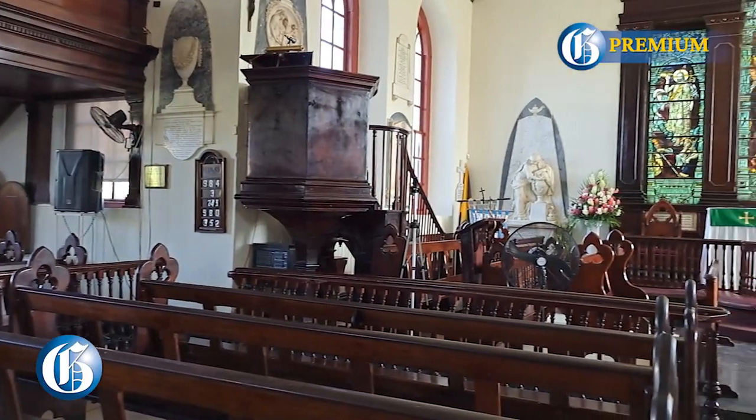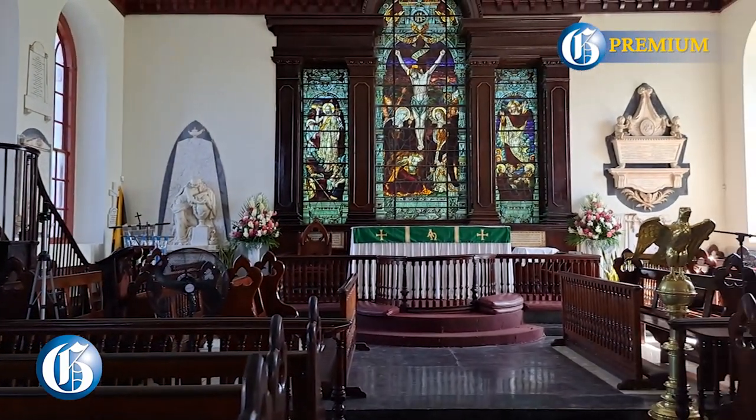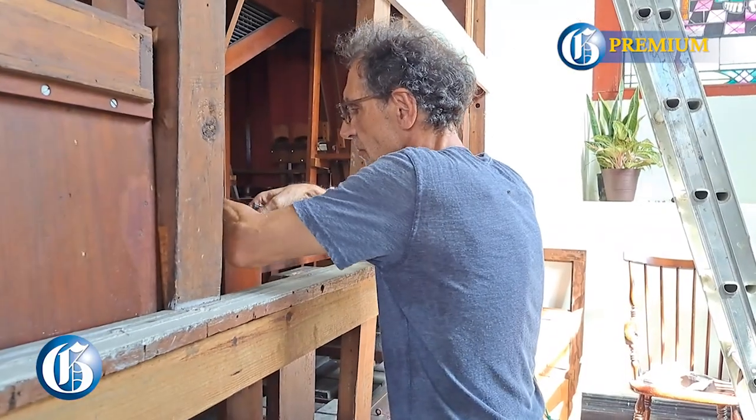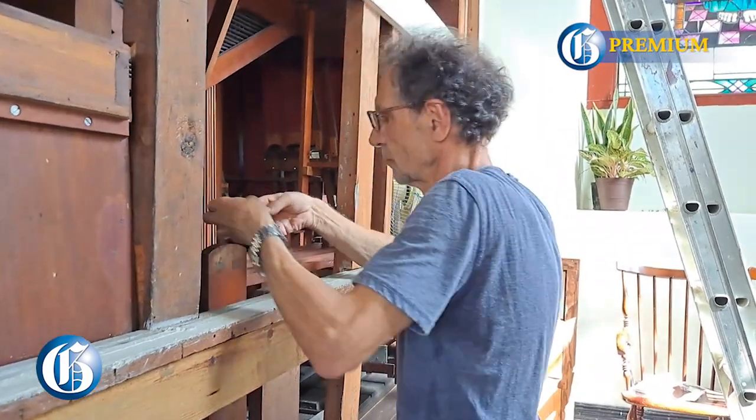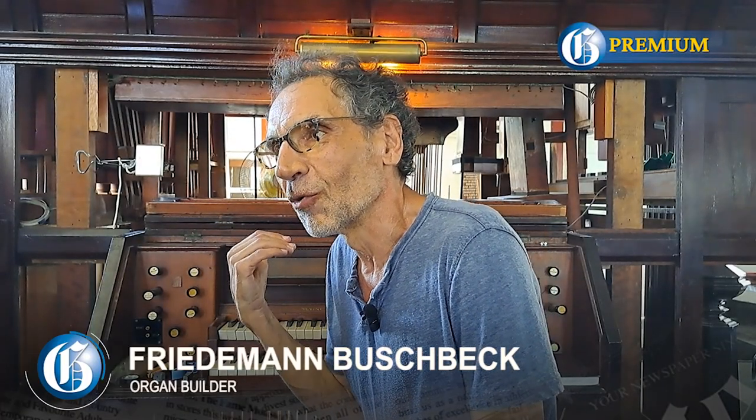How old is this organ? It is just wonderful to be here in this old church. I'm used to working in older churches in Germany and repairing their organs. I'm a specialist for restoration of mechanical organs. And not only do you have an old mechanical organ, you also have a mechanical tower clock and a carillon in the church tower — very few churches still have carillons. So I'm very thrilled to see it.